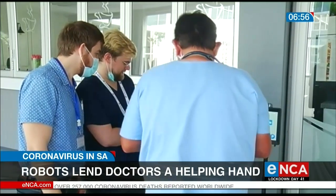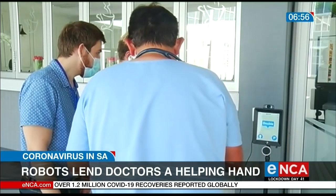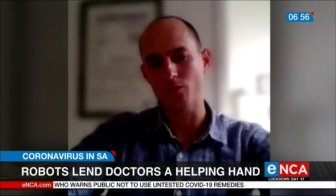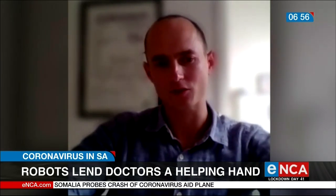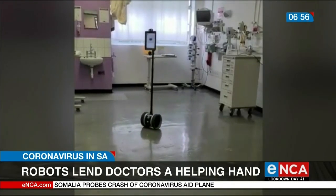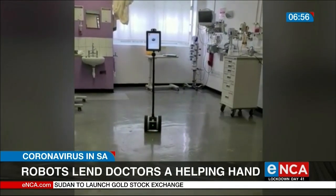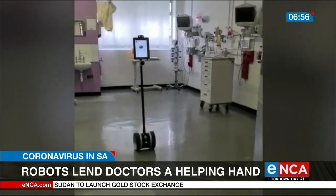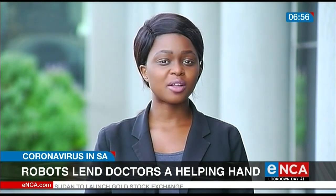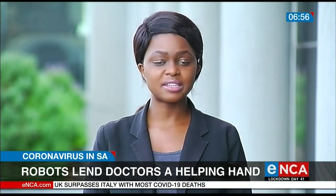Salma was donated to the hospital by a Cape Town company. We bought the robot some time ago as an experiment in engaging with teams remotely, and we came across what Tigerberg were using these same robots for. It was such a brilliant use case and such an impactful way to use these robots that we thought ours could be better used by the medical teams.